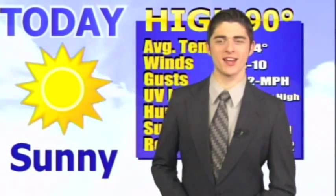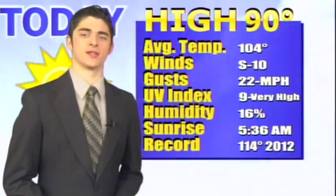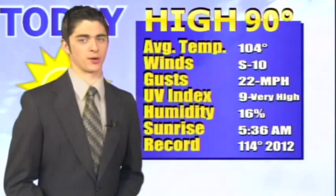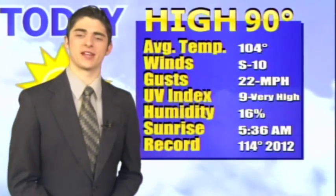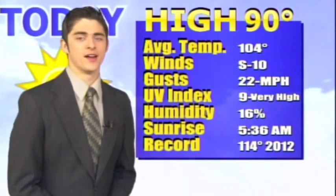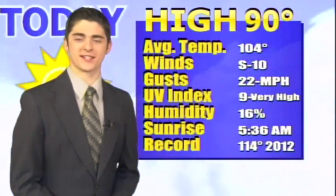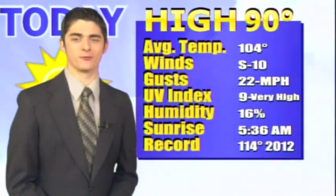Hello and welcome back to News 46. Today is Friday, July 10th. We had sunny skies with a high of 90 degrees; your average temperature around this time of year is 104 degrees. Winds were coming from the south at 10 miles per hour with gusts up to 22 miles per hour. The UV index average today was 9, which is very high. Humidity was at 16%. Sunrise was at 5:36 this morning, and the record high in 2012 was 114 degrees.